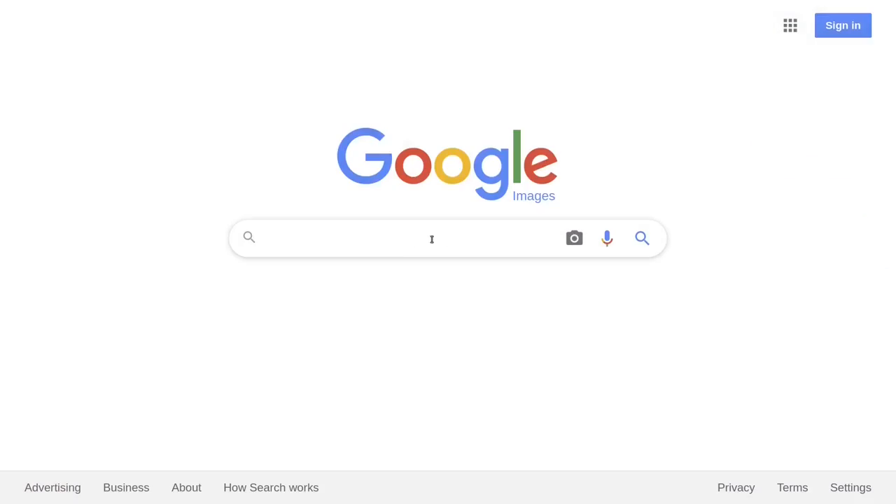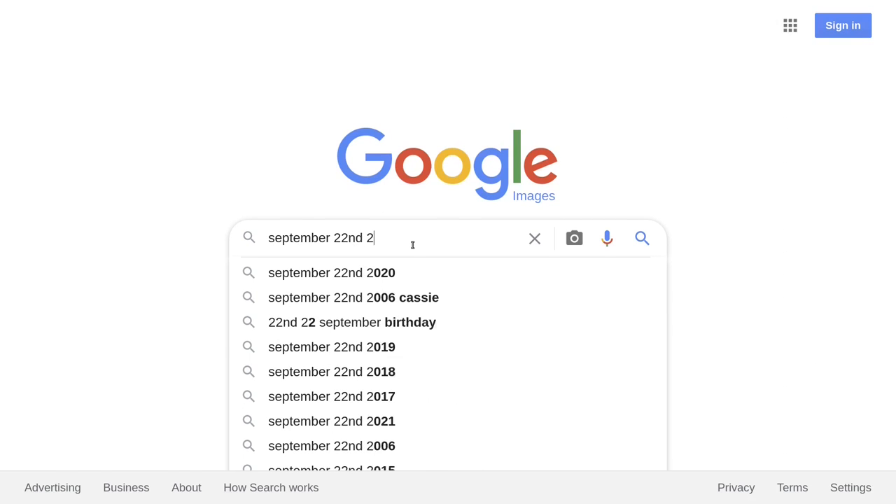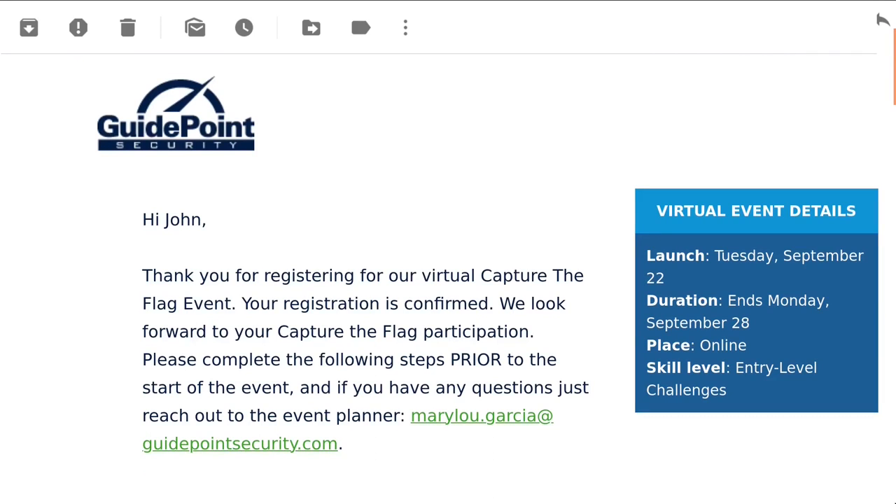Hey everyone, quick announcement before we dive into this video. If you didn't know, GuidePoint Security is kicking off an event tomorrow, September 22nd, that's going to be a super beginner-friendly Capture the Flag competition.